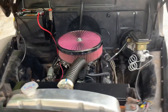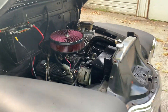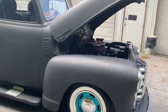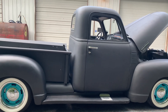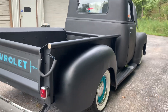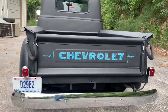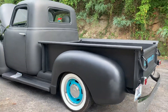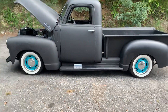350 motor, Edelbrock 4-barrel carb. Aluminum radiator keeping it cool, electric fan with the switch inside the cab. Flowmaster mufflers make it sound real nice. All the signals, lights, horn — everything works like it should. It's a really fun, reliable hot rod truck.